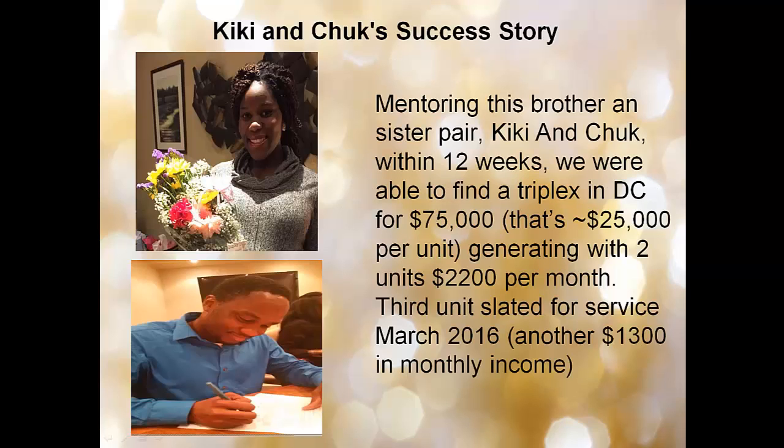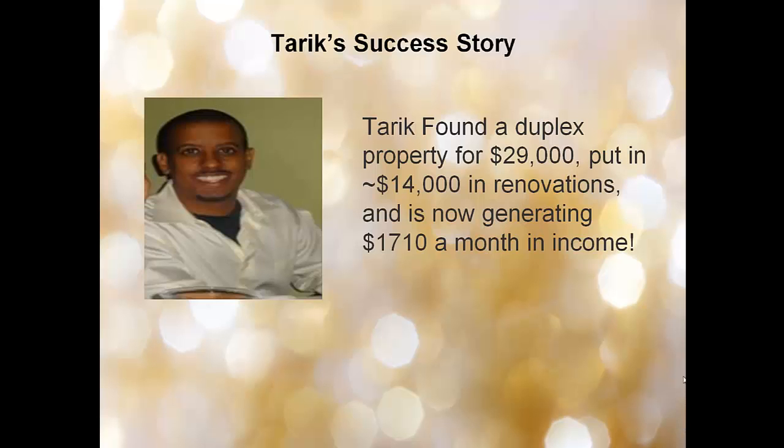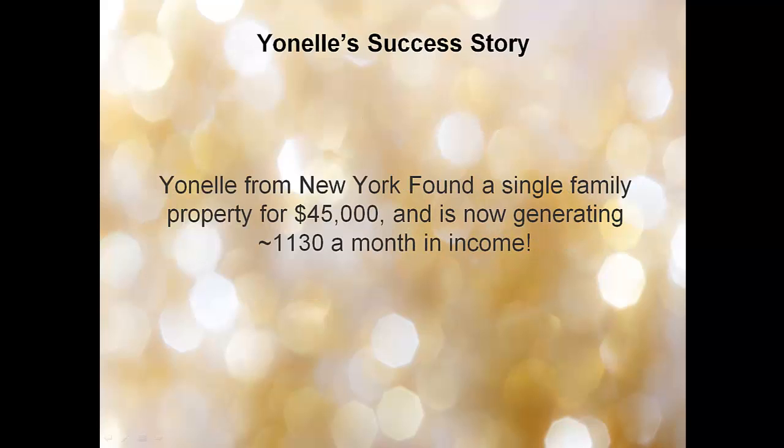Here are some success stories. Kiki and Chuck, a brother and sister team I mentored, within 12 weeks found a triplex in DC for $75,000 — approximately $25,000 per unit — generating $2,200 per month with two units, with a third unit slated for $1,300 more in monthly income. Tarek found a duplex within six weeks for $29,000, put approximately $14,000 in renovations, and is now generating over $1,710 a month. Yonel, a client from New York, found a single-family property for $45,000 and is now generating $1,130 in income from neighboring Pennsylvania.